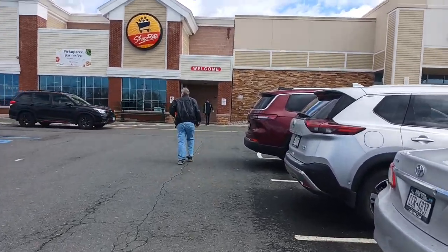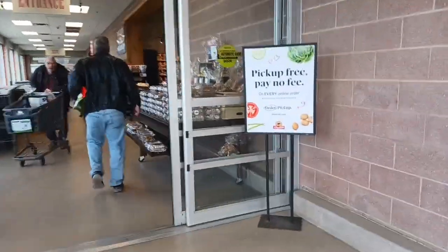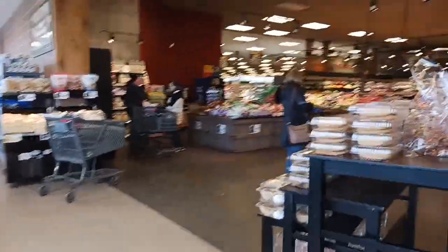We'll go over all the items on the table, prices, and the meal planning board. We're inside the ShopRite in the main entrance lobby, and it goes right into produce like most supermarkets, except for BJ's.